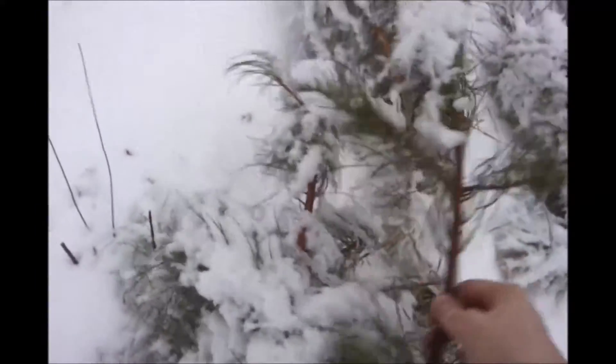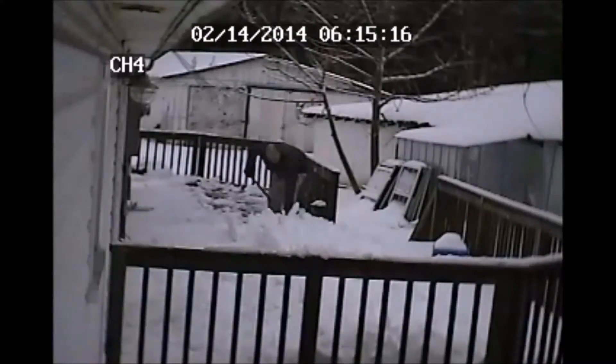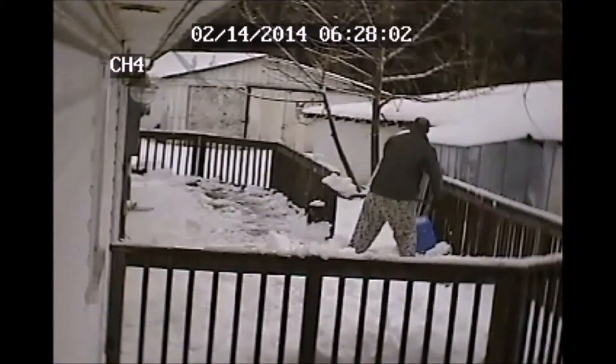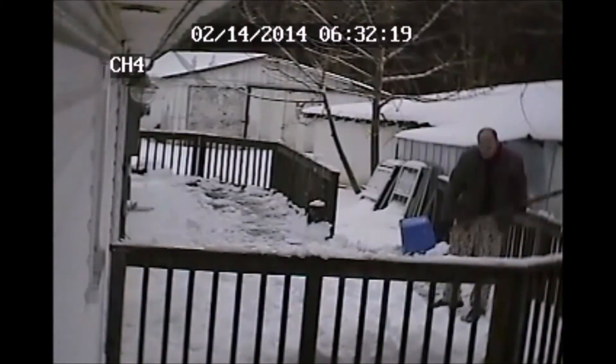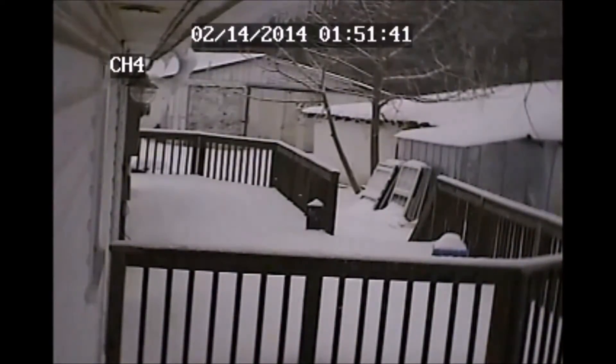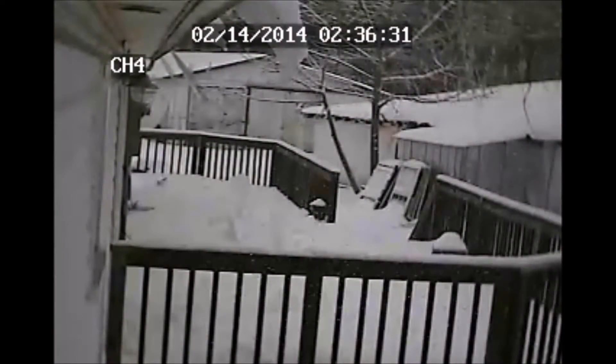And some pine trees that not even Charlie Brown would want. It's notable, though. Look out below. That is where the mailman comes.